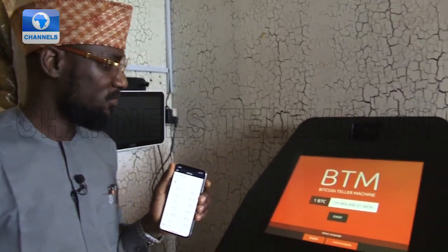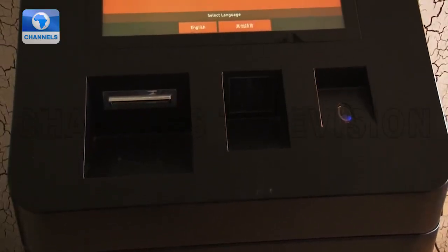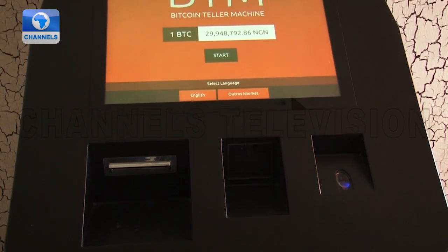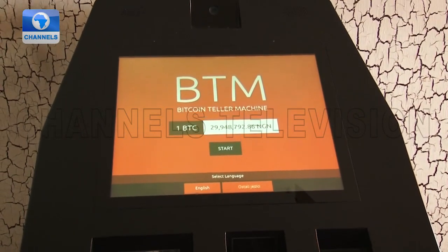The Bitcoin ATM is connected to the internet and comprises a monitor, QR scanner, bill acceptor and dispenser — all tied together via software to make Bitcoin transactions convenient and secure.